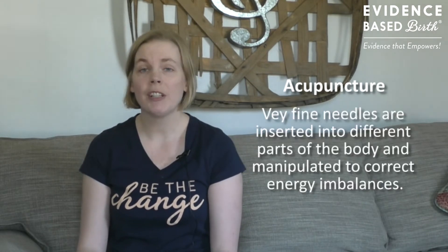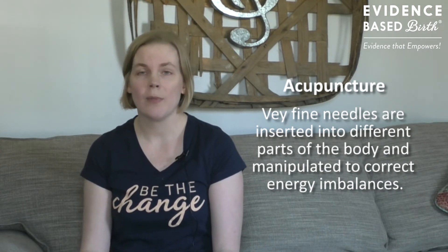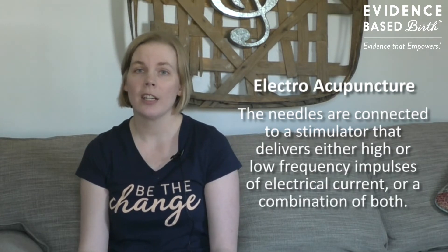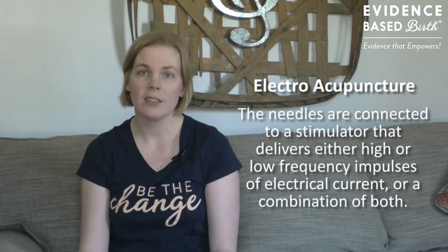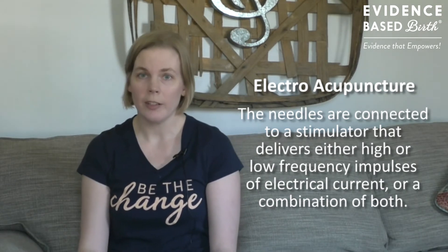With acupuncture, very fine needles are inserted to different parts of the body and manipulated to correct energy imbalance. In electroacupuncture, needles are connected to wires that deliver low or high frequencies of electrical current.